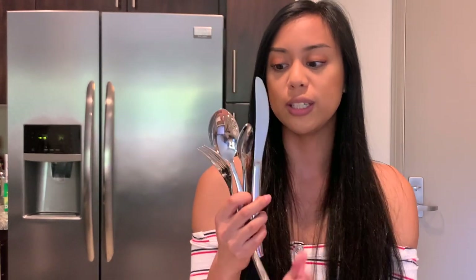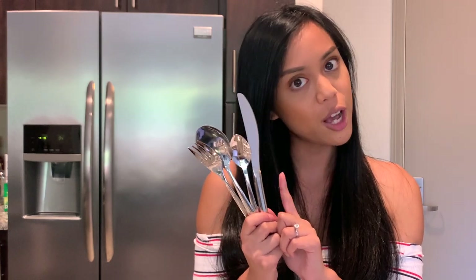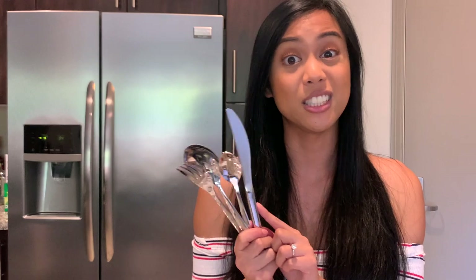We also got our spoon, fork, and knife set from Amazon, and I've just reordered a second set so everything can match. I really, really like these — to me, they feel like a longer handle than you would usually get, and the quality feels really good. Obviously you just need a good set of utensils. These are by Hobo — H-O-B-O — and they were $25.99 for the whole set.